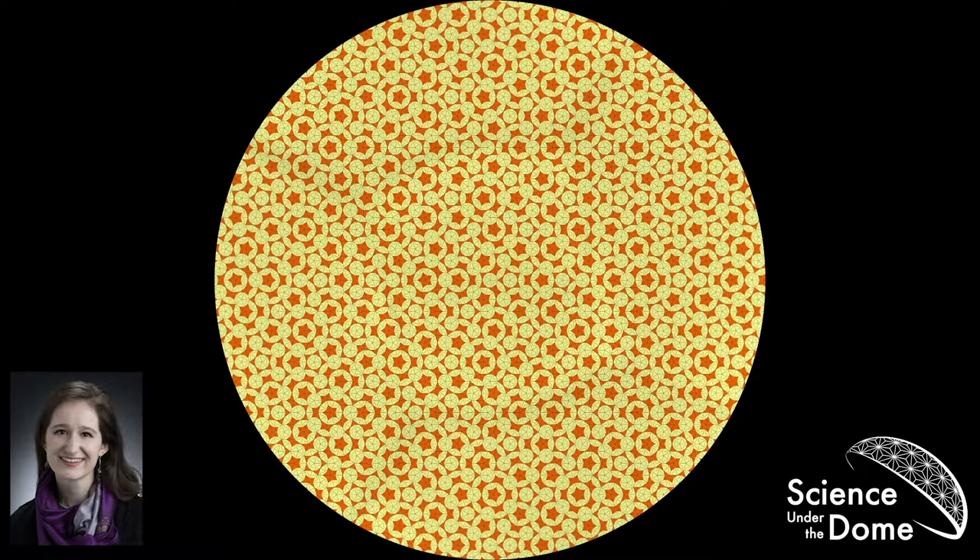Thank you for that lovely introduction. Welcome, everyone, to Science Under the Dome back in person after a year and a half online. My name is Katherine Blum, and I'm a second-year graduate student in the Astrophysics and Planetary Sciences Department here at CU. But we're not talking about space today, despite standing in a planetarium — we're talking about mathematics. Math is a field that I've found often takes pride in being inaccessible, and mathematicians spend a lot of time talking about how beautiful their work is.